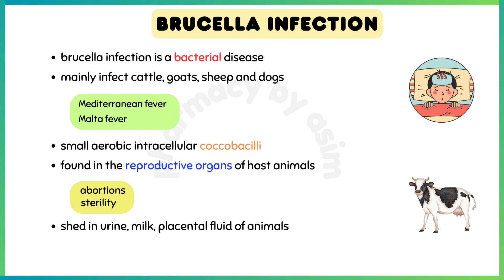Brucella organisms are small aerobic intracellular cocobacilli. These are found in the reproductive organs of host animals, causing abortions and sterility. They are shed in urine, milk, placental fluid, and other fluids of the animals.